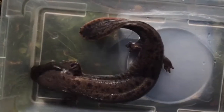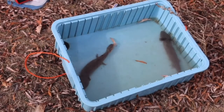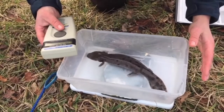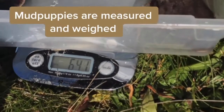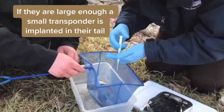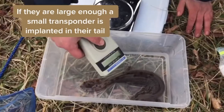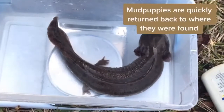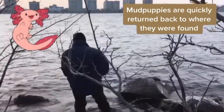If a mudpuppy is found in one of the traps, the team will release it into a tub of water. The water keeps the mudpuppy from freezing in cool temperatures, then from overheating during warmer months. The team measures and weighs the mudpuppy and takes photos. If the mudpuppy is large enough, a small transponder is implanted in the side of the tail. The transponder will let the team know if the same individual is recaptured, helping with population counts. The team returns the mudpuppy to the same area he or she was found, as quickly as possible.